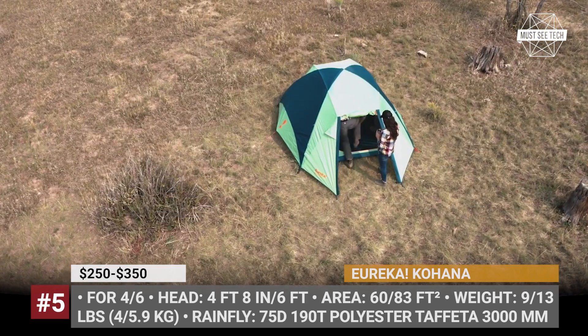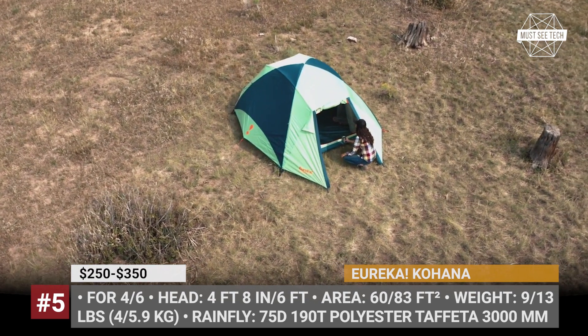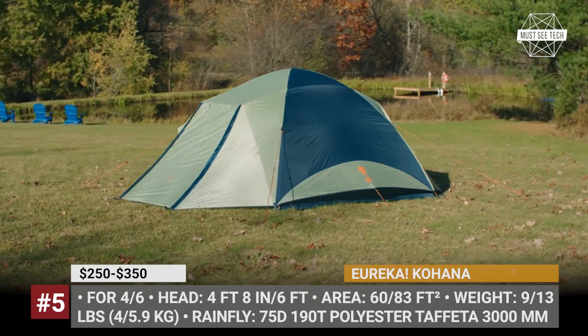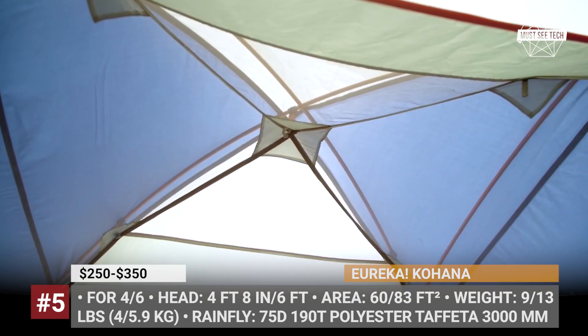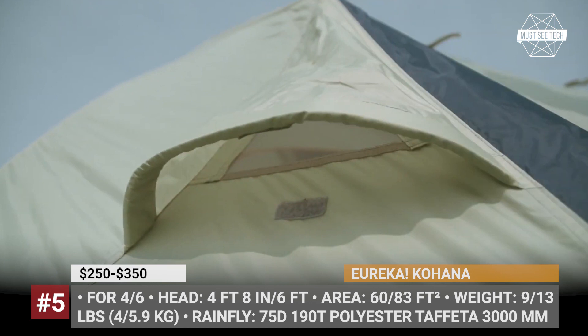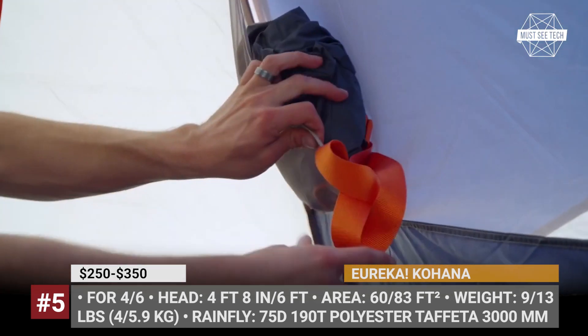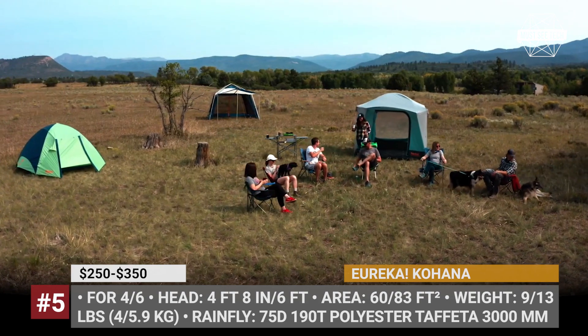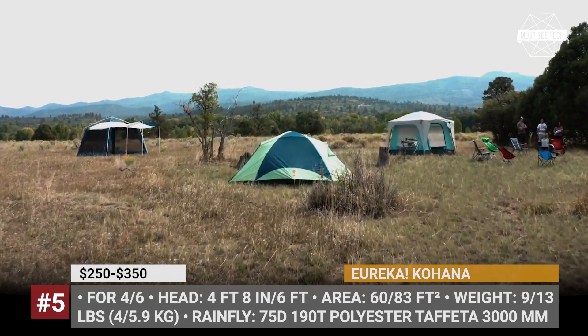The duo of Kohanas has 60 and 83 square feet of floor area and nearly 5 and 6 feet of peak height. Both tents have a two-door, two-vestibule design with 16 square feet of room to store gear on both sides. Protection from the elements is ensured by a rainfly made of fully waterproof 75T polyester taffeta. These Eurekas are equipped with a high-low vent air exchange system for superior airflow, and easily fit into their own carry cases with an overall weight of around 10 and 13 pounds.